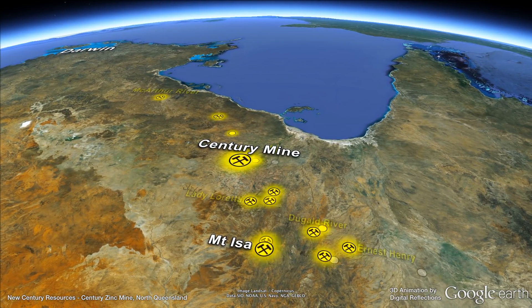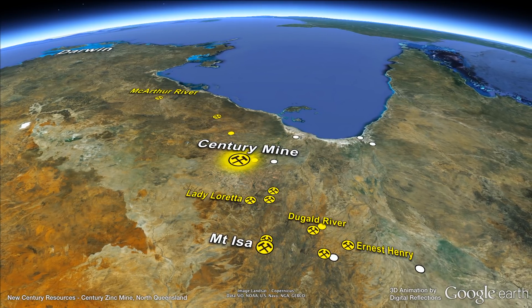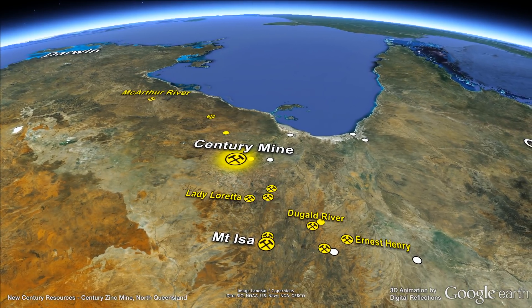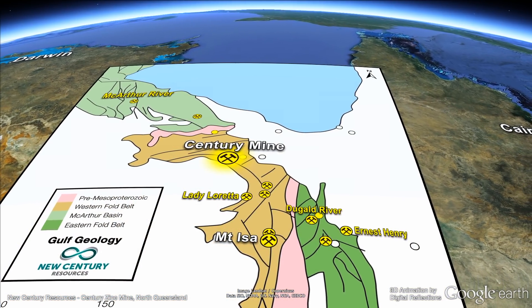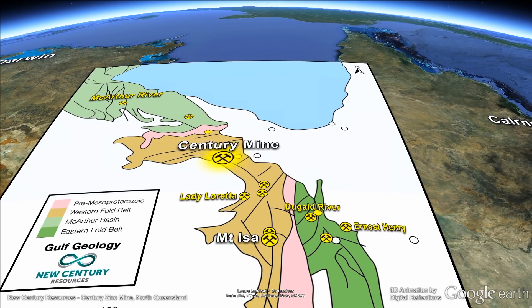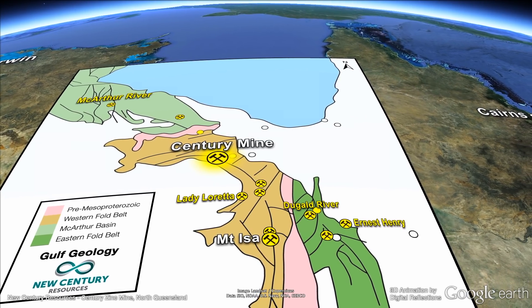The region boasts several major mines from MacArthur River in the northwest to Mount Isa in the southeast. The Century Mine lies in the western fold belt of the Mount Isa inlayer, adjacent to the major northwest trending Termite Range Fault.